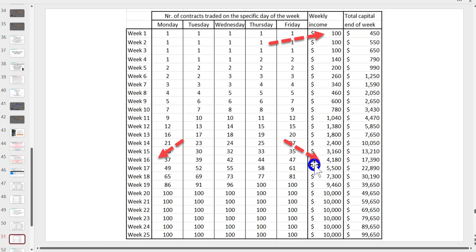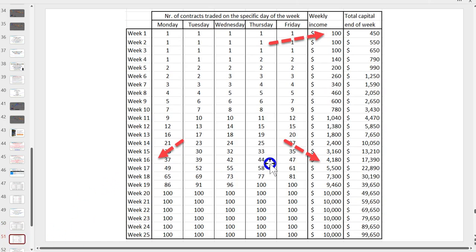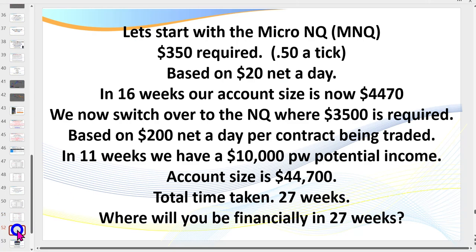At $4,180 you then jump up to the big contract. For those with eagle eyes, you may notice I'm saying you need five scalps when trading the micro compared to four on the big contract — that's because commissions are proportionally higher on the micro. So it's slightly harder to achieve daily targets. The bottom line: start with the micro. Even if you already have $4,000–$10,000, consider starting with the micro anyway — make all your mistakes there, then top up your account and move to the big contract.